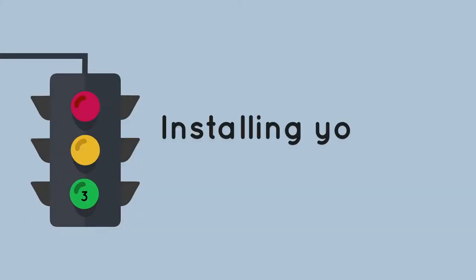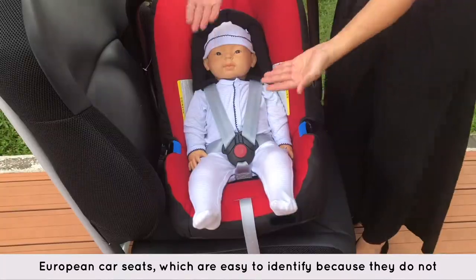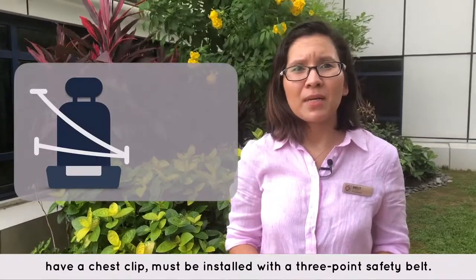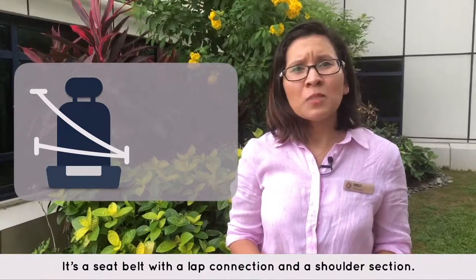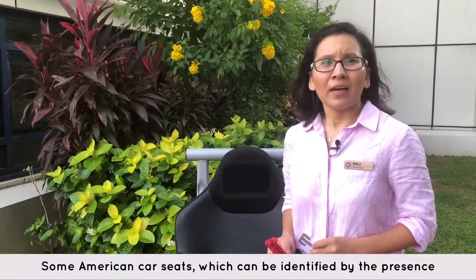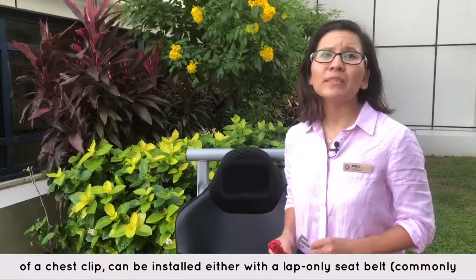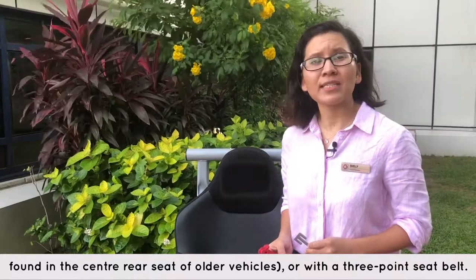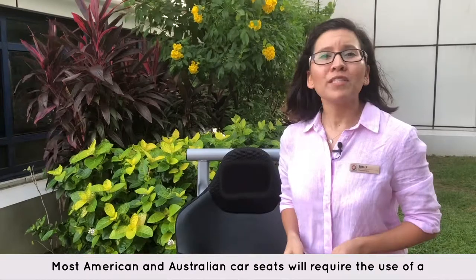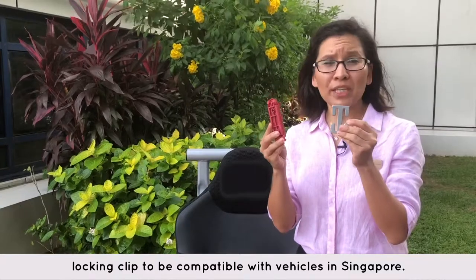Step 3: Installing your infant car seat in a vehicle. European car seats, which are easy to identify because they do not have a chest clip, must be installed with a three-point safety belt — a seat belt with a lap section and a shoulder section. Some American car seats, which can be identified by the presence of a chest clip, can be installed either with a lap-only seat belt, commonly found in the centre rear seat of older vehicles, or with a three-point seat belt. Most American and Australian car seats will require the use of a locking clip to be compatible with vehicles in Singapore.